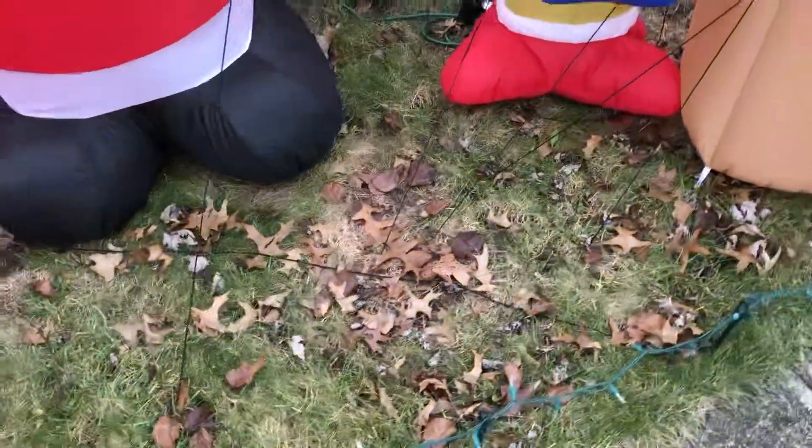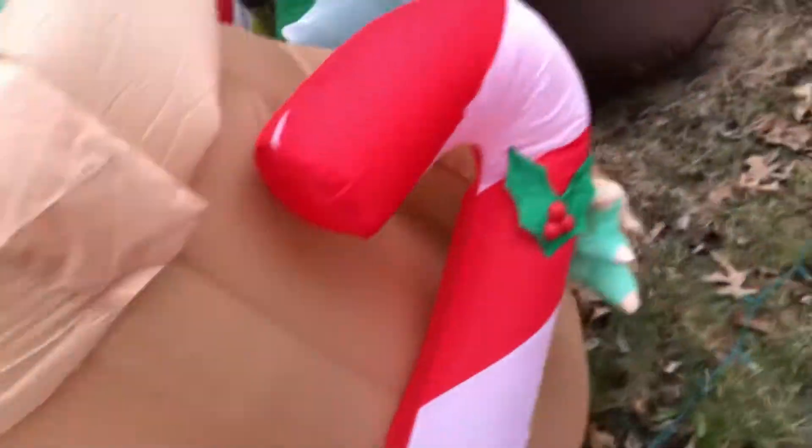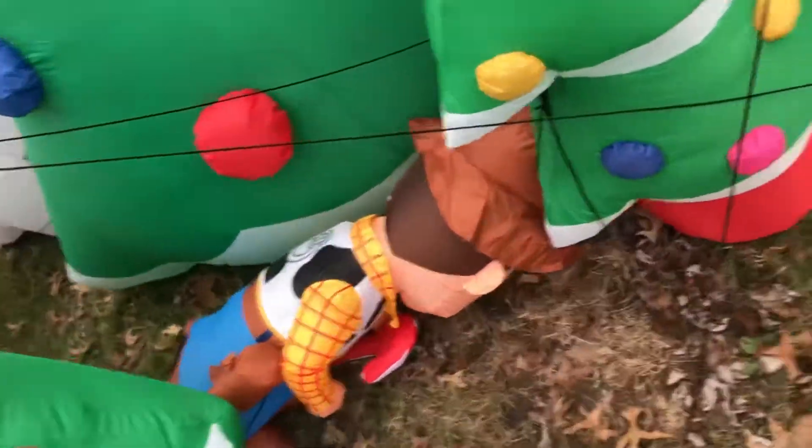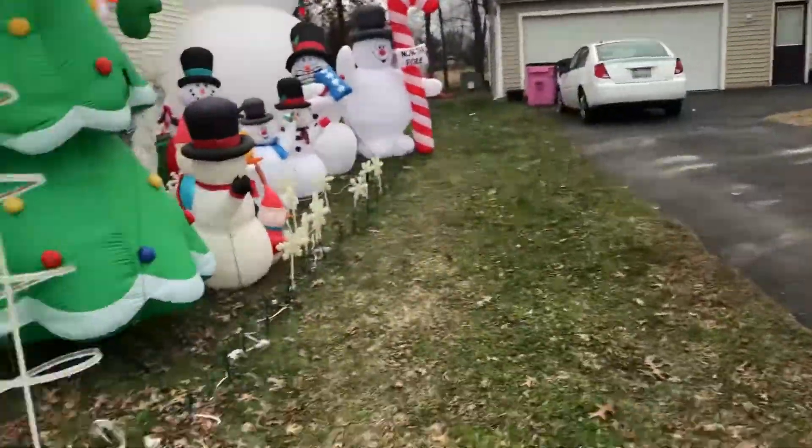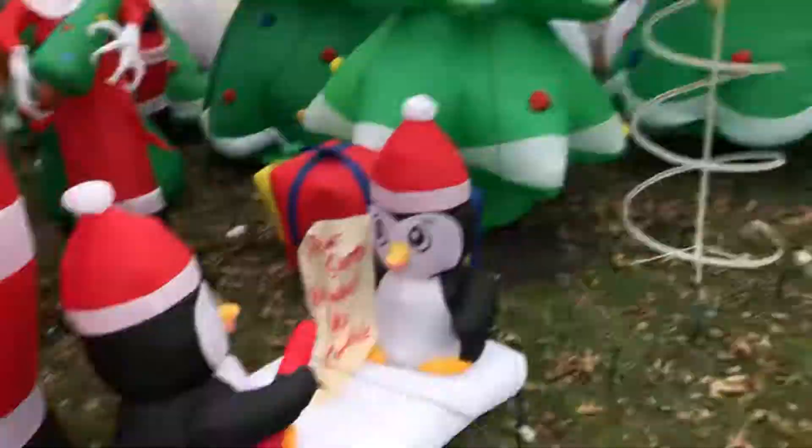They're like losing air or something. Baby Yoda — are you going down? I might drag some of them into the garage. One last look at the snowman before we start to bring him down.